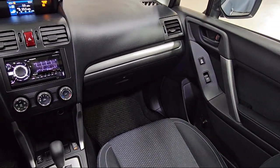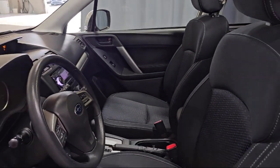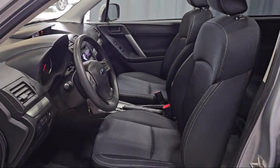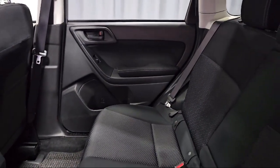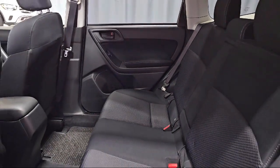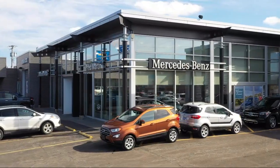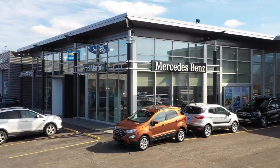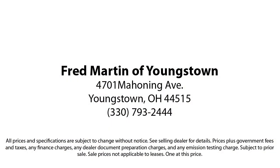Family-owned since 1972, Fred Martin of Youngstown has remained a leader in customer service, and for being here long after the sale. Our sales and service are all factory certified, which has led us to multiple Ford President's Awards and Mercedes-Benz Best of the Best Awards. With our 4.4 Google and 4.5 Facebook ratings, come see why customers always return to the family experience we provide. Fred Martin of Youngstown — we sell for less, a lot less.